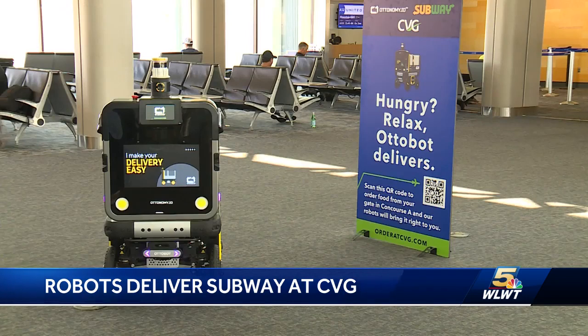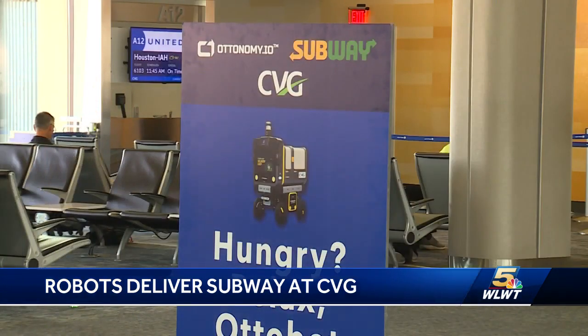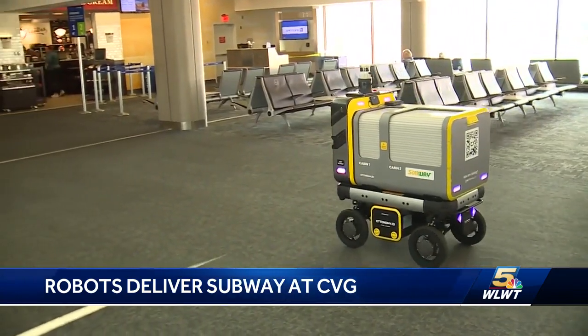Here's how it works. You can order online or scan a QR code, plug in your order and gate number, and the Autobot will arrive with your food.